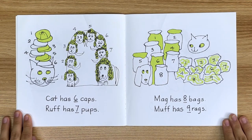Dot has 5 pots. Cat has 6 caps. Ruff has 7 pups. Mac has 8 bags.